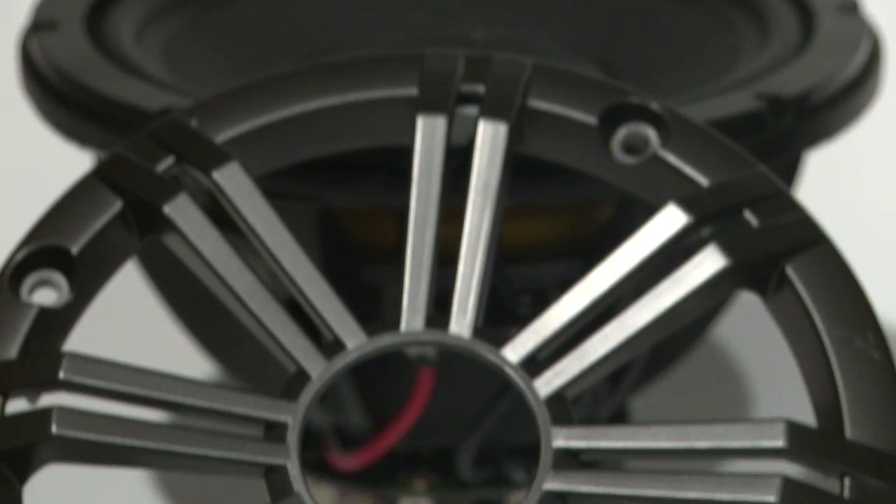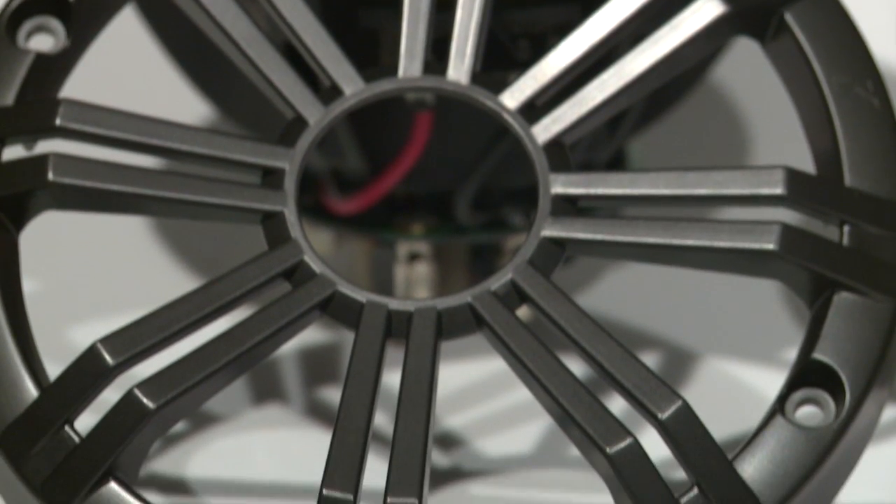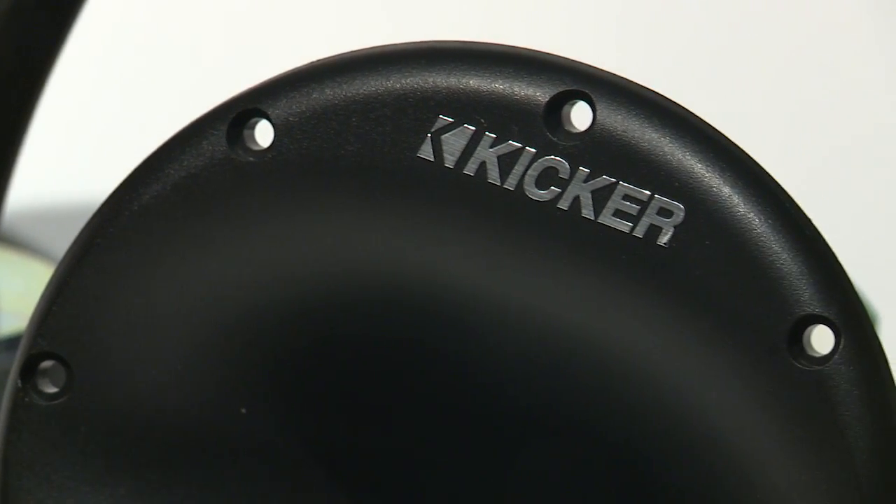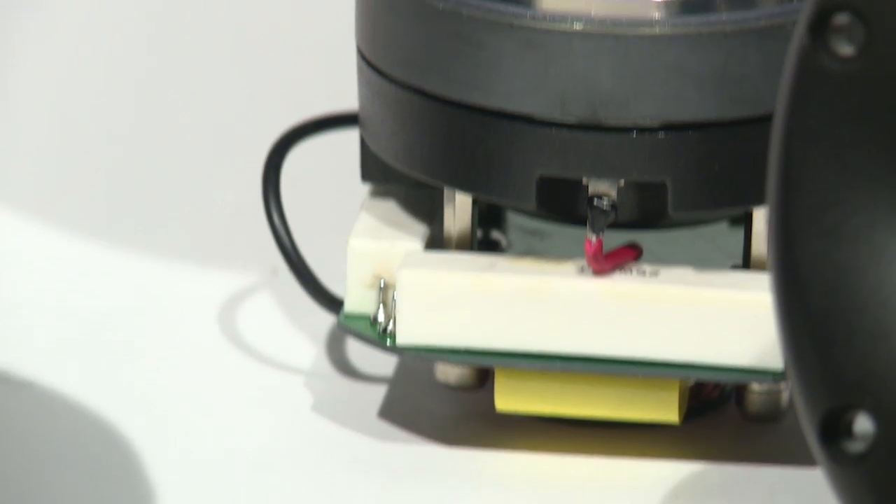Working equally well in the Kickr KMTED tower cans or installed directly into the fiberglass, this new system includes dedicated crossovers for each speaker in order to deliver better performance and durability.